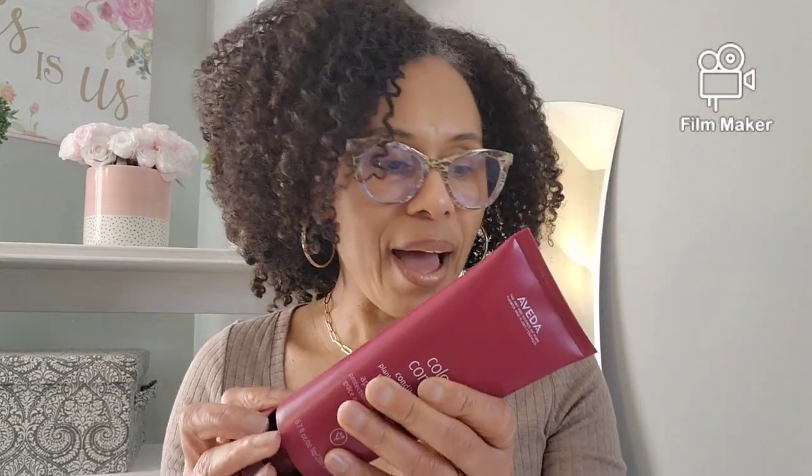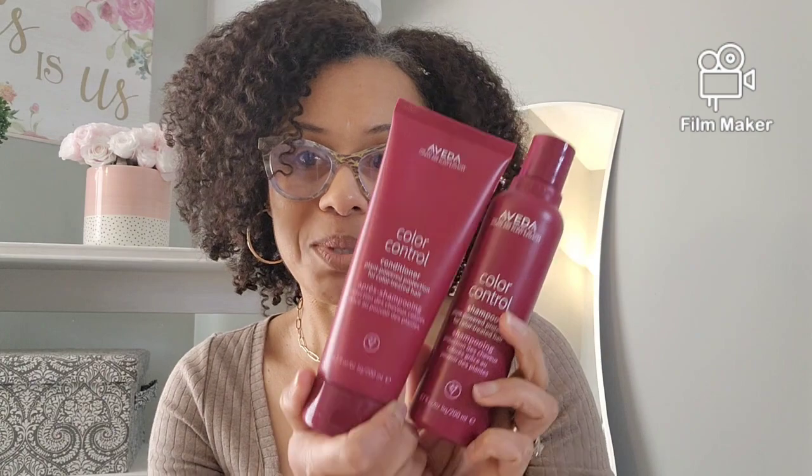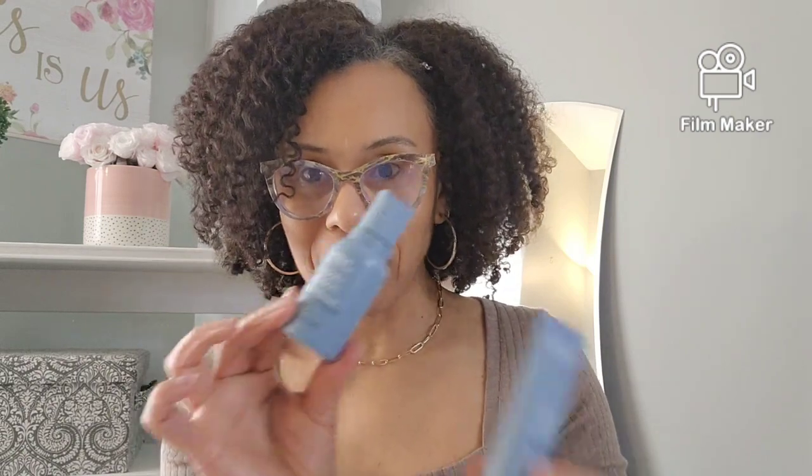This is a new one — I have a little small one in the bathroom and I was trying to use that up before opening this one. My sister actually gave me this set for Christmas — the larger set. But I'm still working on my second bottle of the smaller one, and I didn't want to open the big bottle yet.